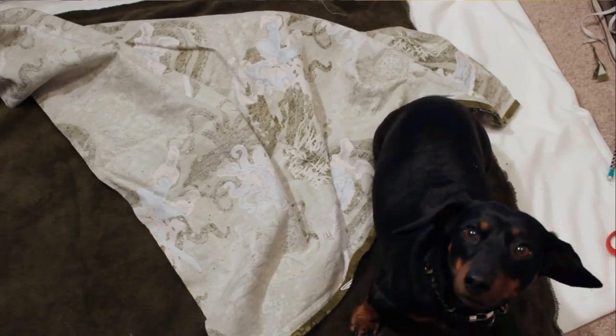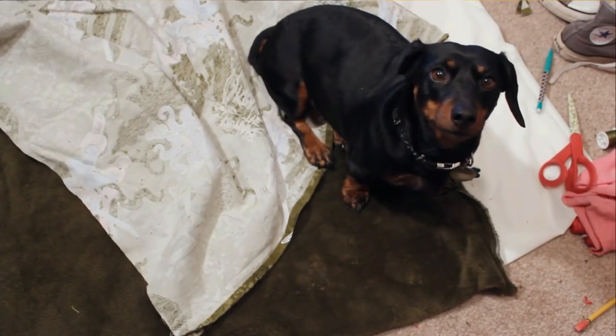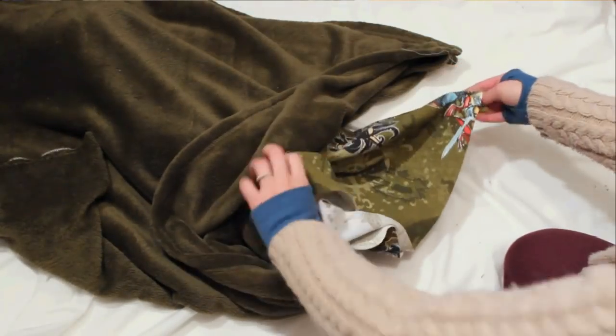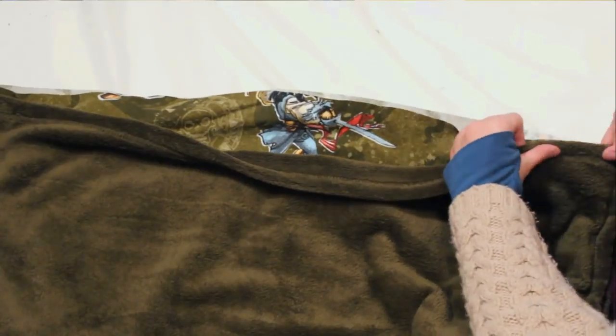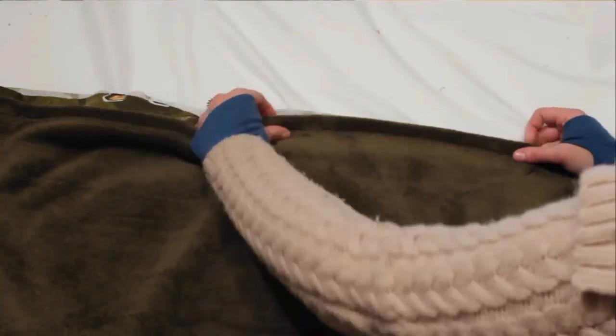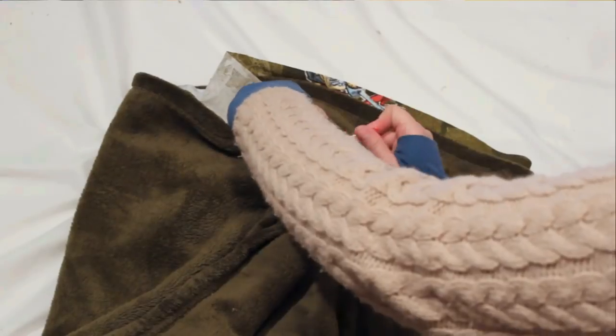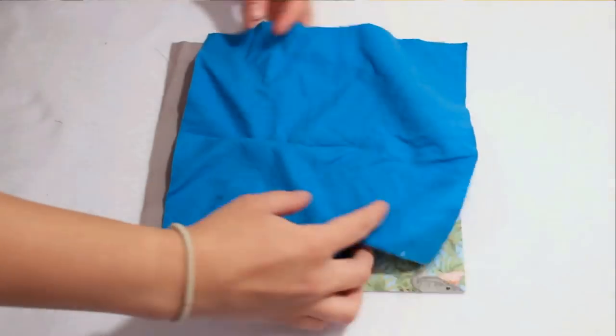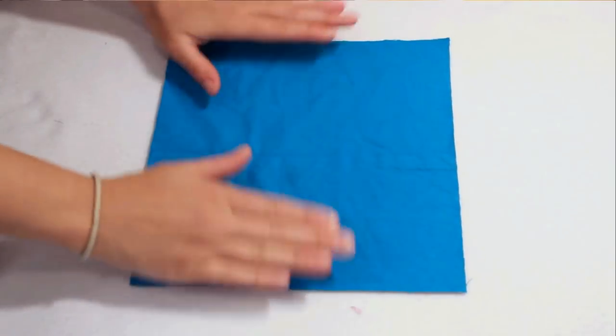Speaking of dogs on our couch, we have 2 dachshunds and they love being snuggly and cozy, so we have the puppy sleeper bag and the dog bed that I made. They use both of those on the couch along with some blankets, and the dogs just really love them.